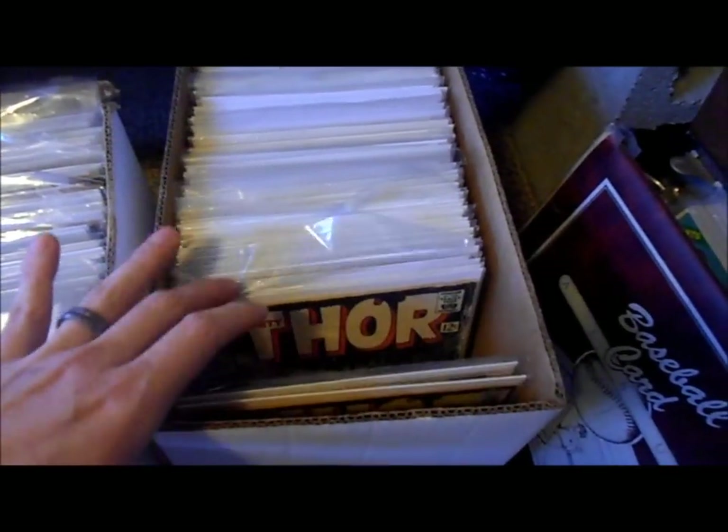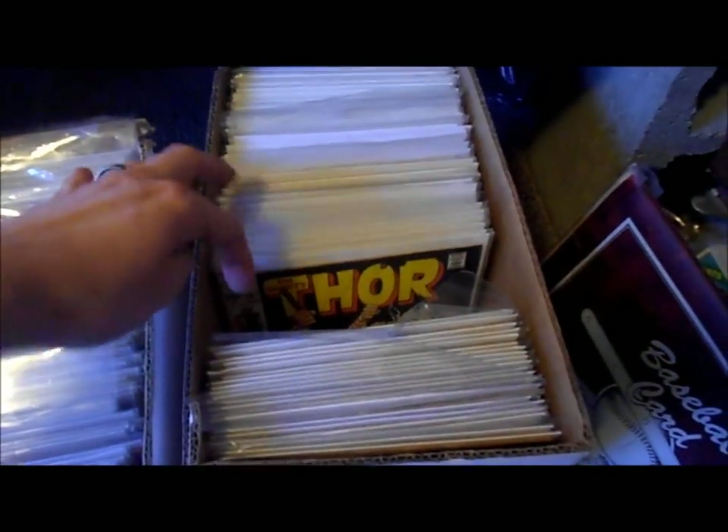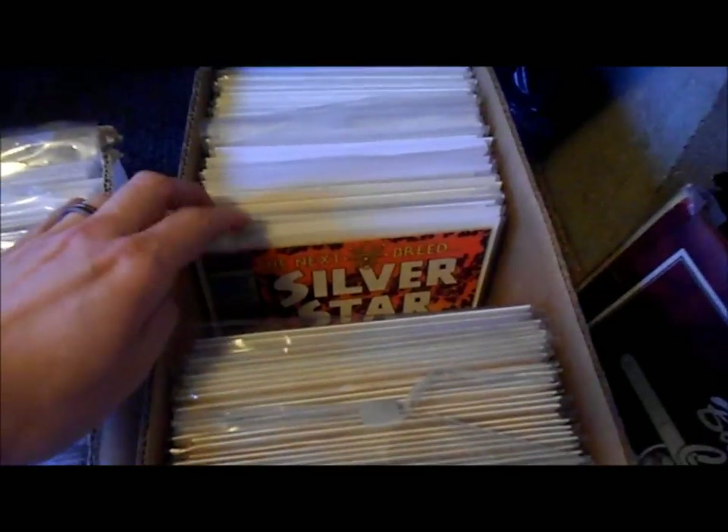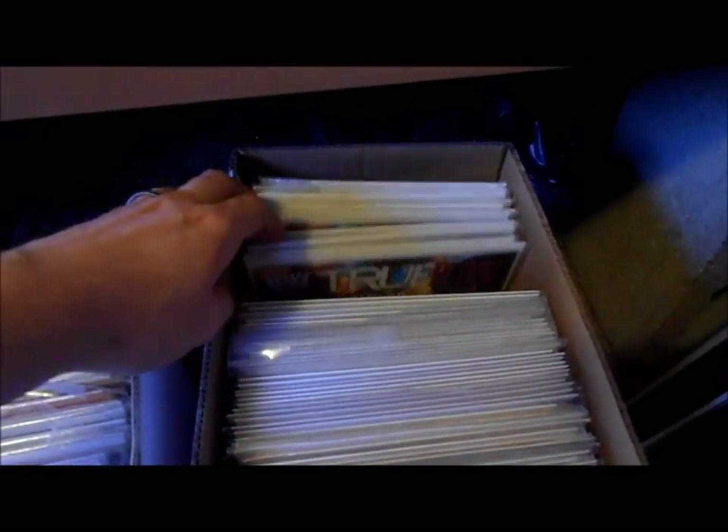I've got another box down here — I guess I've got my Thors. I should have them with my Journey Into Mystery books, but you know. And I don't know what else I've got in here — crazy stuff. Oh, Atlas books!